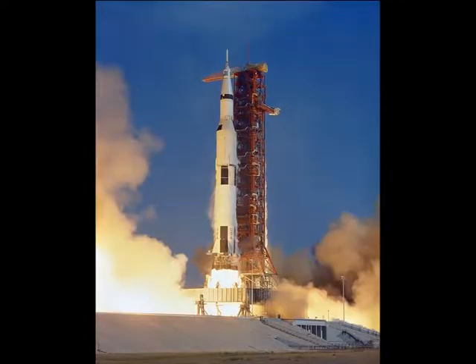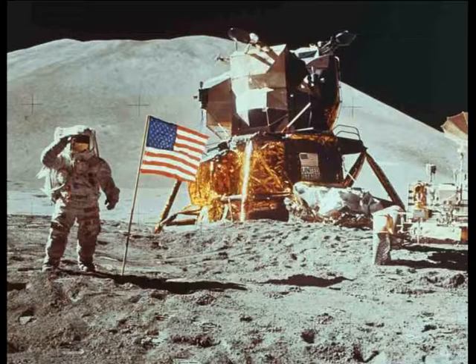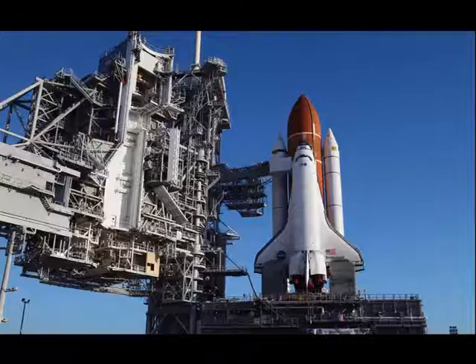On this picture we can see the spaceship Saturn V. Saturn V was the ship of the program Apollo 11. Apollo 11 was the space flight that landed the first humans on the moon — Americans Neil Armstrong and Buzz Aldrin. They landed on 21 July 1969 and Armstrong became the first to step on the lunar surface.